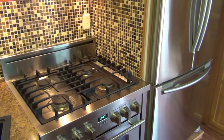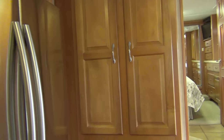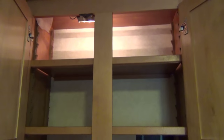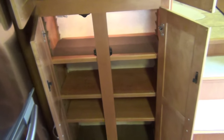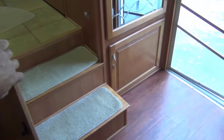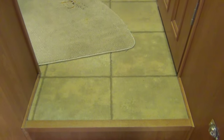All the conveniences of your sticks-and-bricks home are in this full-timing coach. There's a pantry with lots of shelves, and I'll show you the interior lighting that turns on as soon as you open it — all the shelves are adjustable. You can tell the coach has been taken care of; it even has the original carpeting. You can see it's been a shoes-off home.